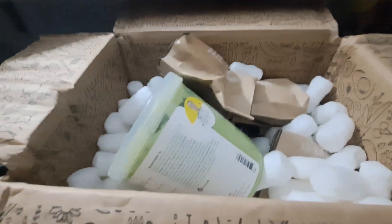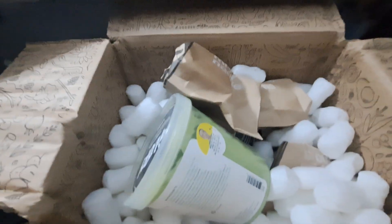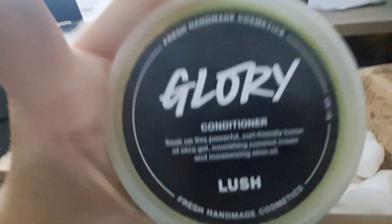I have got the box open now and you can see on top we have a couple of bagged items and then we have a potted item. I'll go ahead and start with the potted item. This is a staple conditioner in our house.